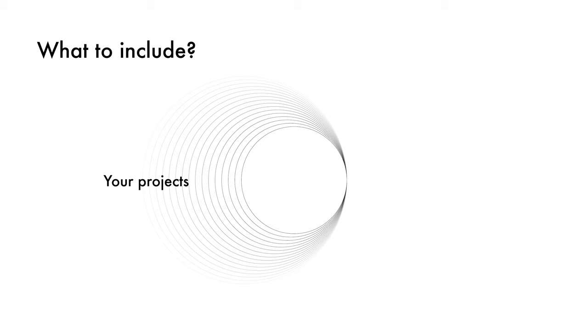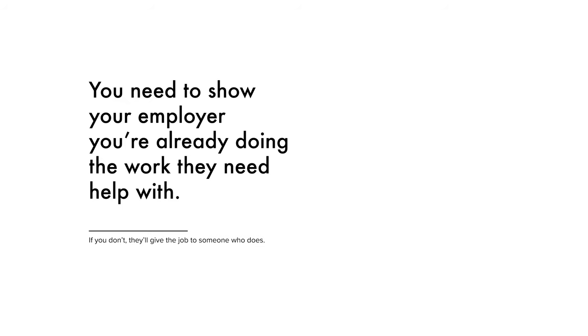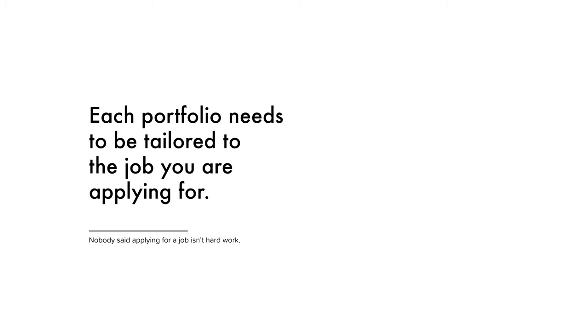So what do you include in the portfolio? You've got your list of projects done over the course of university or your time as a designer, and you've got the type of work the company does that you want to apply to. It's that crossover you need to include. I once applied to a company that does set design for red carpet events and turned up with a portfolio full of products — eventually I realized I wasn't going to get the job because I didn't have the projects they needed to see. You need to show the company that you're already doing the work they need help with, so each portfolio needs to be tailored to the job you're applying for.